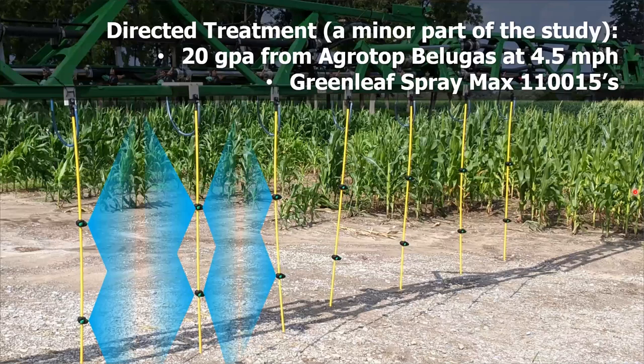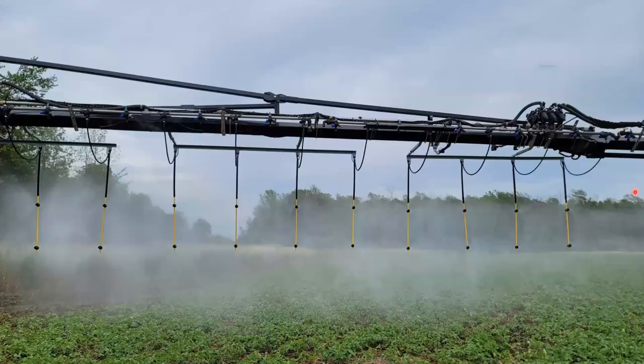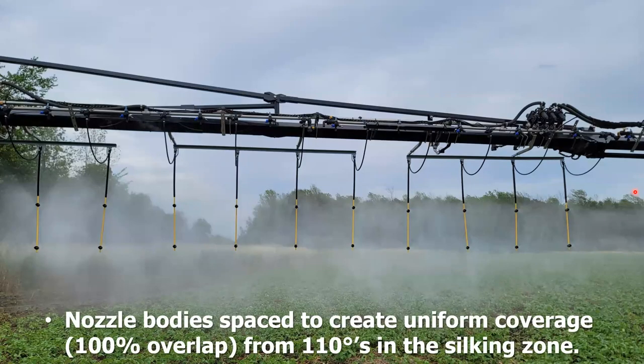We also explored directed applications — drop nozzle systems called Belugas, built by Agritop. We did 20 gallons per acre using this system, traveling at four and a half miles an hour, using Greenleaf's SprayMax 110s. It's quite the car wash when you suspend these between the corn stalks. We spaced the nozzle bodies to create 100% overlap from the 110s within the silking zone of the plant.